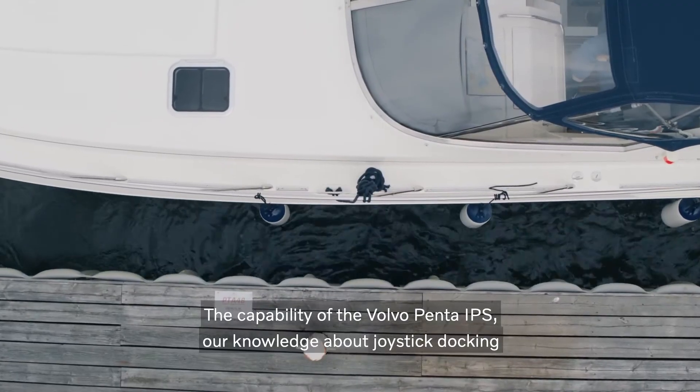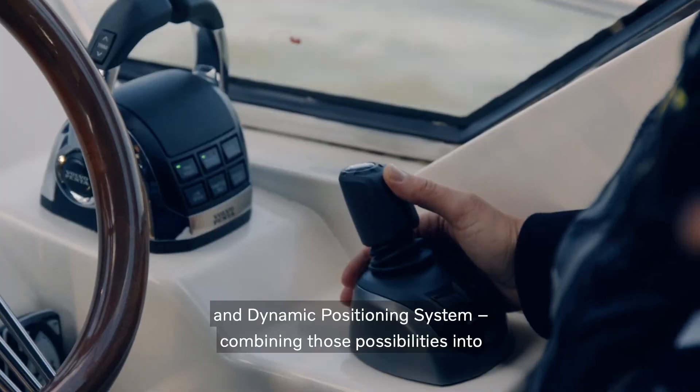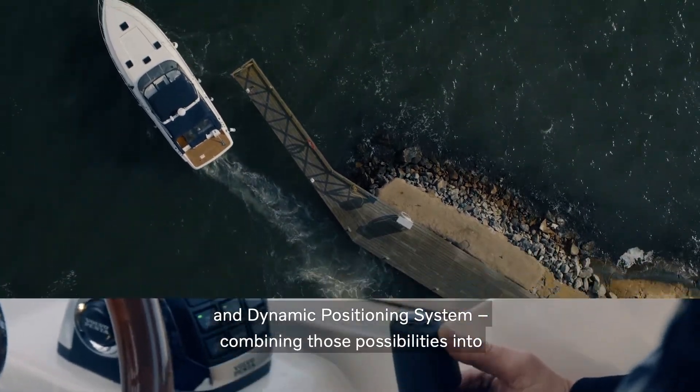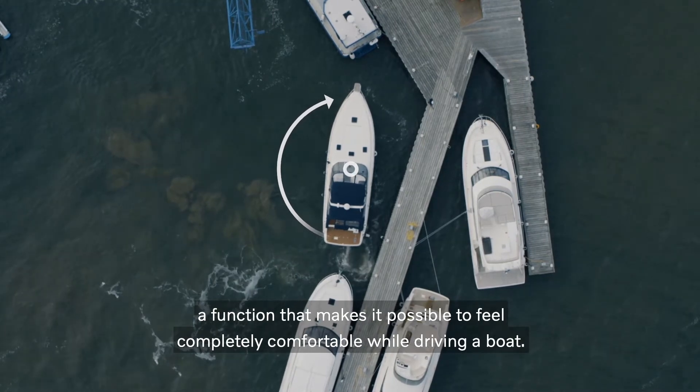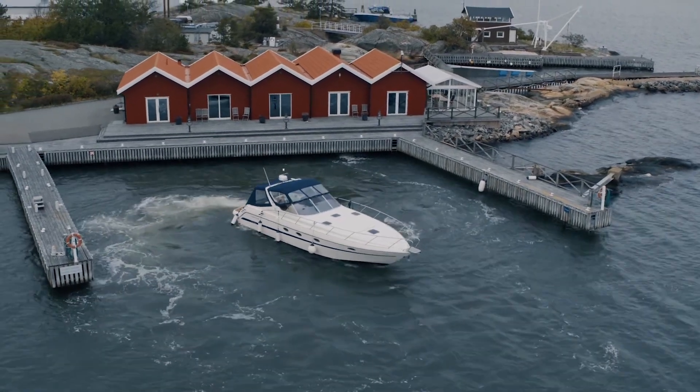The capability of the IPS, our knowledge about joystick docking and dynamic positioning system — combining those possibilities into a function that makes it possible to feel completely comfortable while driving a boat.